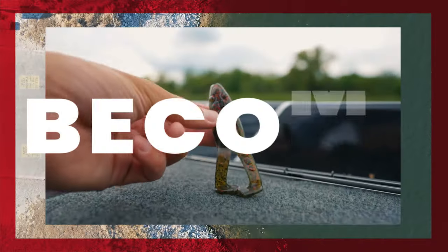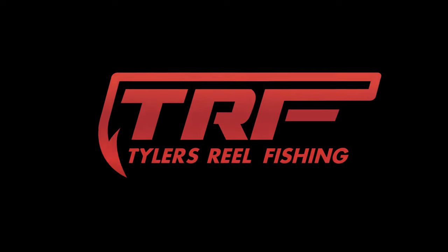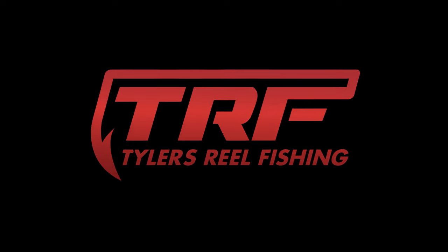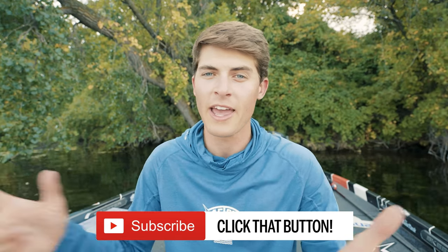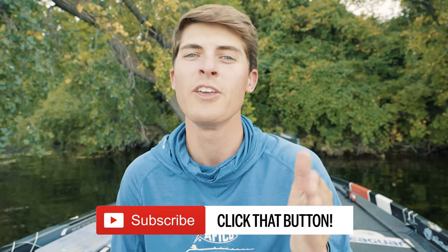Another giant! Look at that, y'all. I can't believe what I just caught. Well, what's going on, folks? Welcome to TRF. My goal here on this channel is to help you guys become better anglers and catch more fish, so if you're all about that, you've found the right channel.